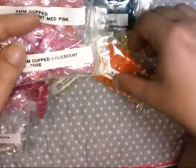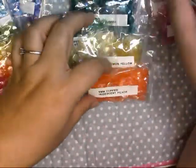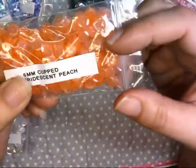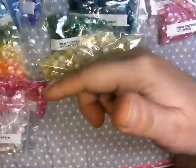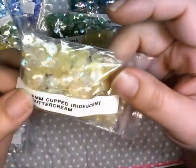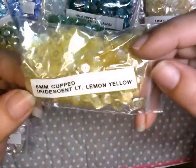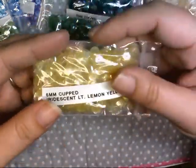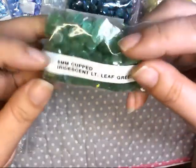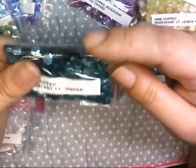I can mix and match the different pinks to see which works best with each project. I also got a peach — something about it was calling my name — and I'm thinking I can mix a few peach styles together to make my own mix. I got buttercream too, which is like a clear cream with an AB finish. Then lemon yellow, since I don't use a lot of yellow but sometimes you want it. And light leaf green — I wanted chartreuse but it was out of stock, so this mint green worked.